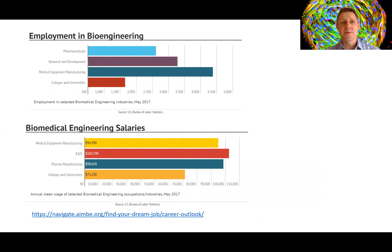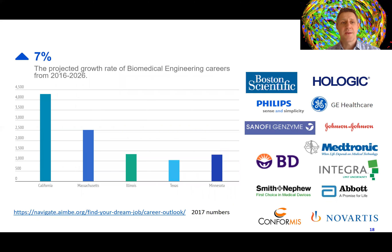People go into a range of fields of employment in bioengineering. Most from WPI will go into research and development or medical equipment manufacturing, or go on to graduate school — masters or PhDs. The salaries for biomedical engineering are quite high; you can see R&D over $100,000 as average. I encourage you to go to the AIMBE site, A-I-M-B-E, and look at the Navigate tools there. The growth rate of biomedical engineering is quite high, and you'll notice that Massachusetts is one of the powerhouses of biomedical engineering.